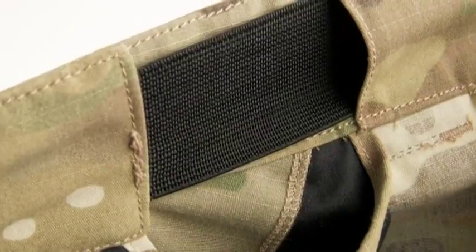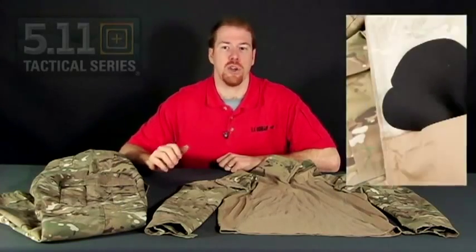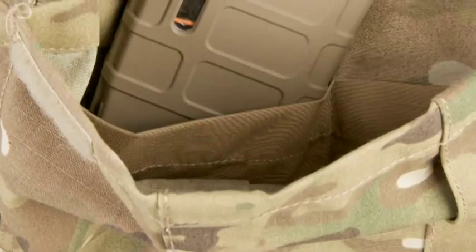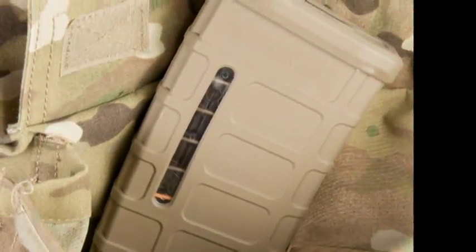Featuring everything an operator needs, 5.11 Multicam TDU pants are triple stitched and bar tacked at all stress areas. A self-adjusting comfort waistband with no metal buckles helps you bend and stretch with ease. The double layered knee pockets fit neoprene knee pads for on-the-ground activities on the range or in the field. The cargo pockets are designed with an added inside pocket containing a divider, allowing each side to hold two AR mags securely.